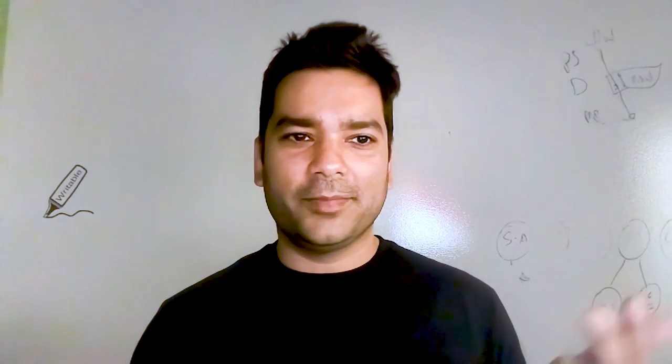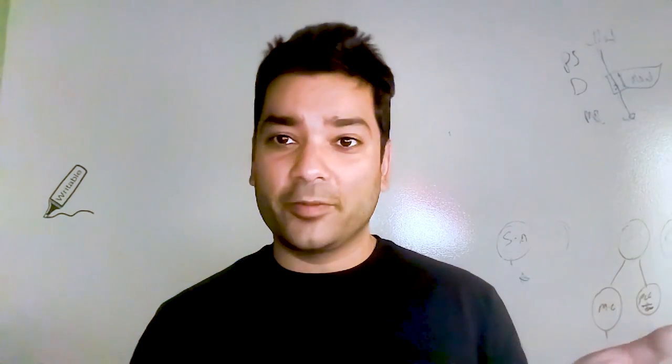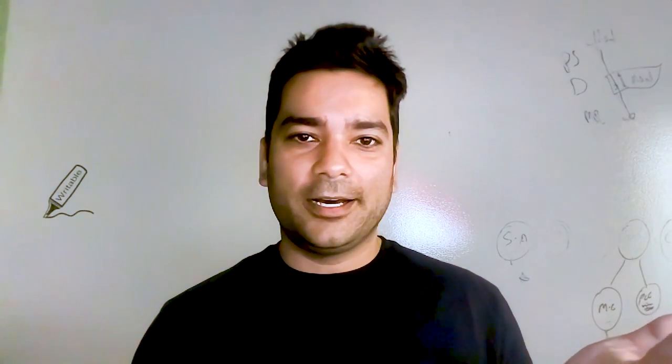I recommend everybody go check this out. It's available today in the 11 regions that are interconnected. If you have any feedback, you can reach out to us anytime. Well, this is pretty exciting, Chris. Thanks for joining us today and we'll see you all next time. Thanks everybody. Bye.